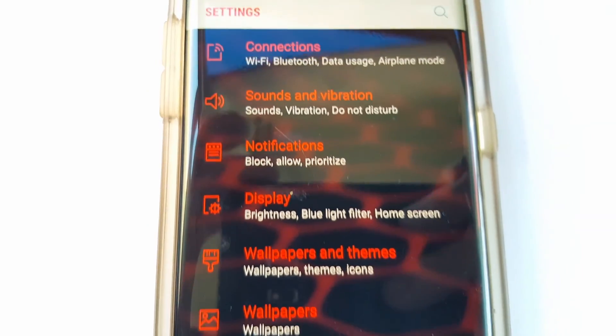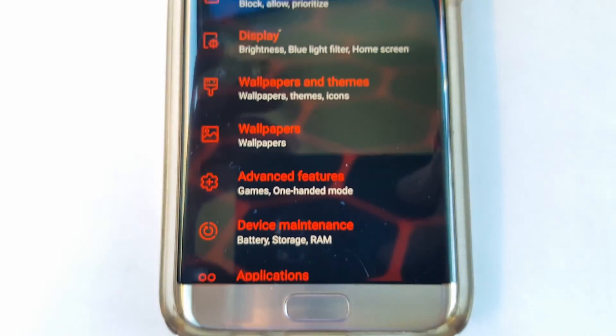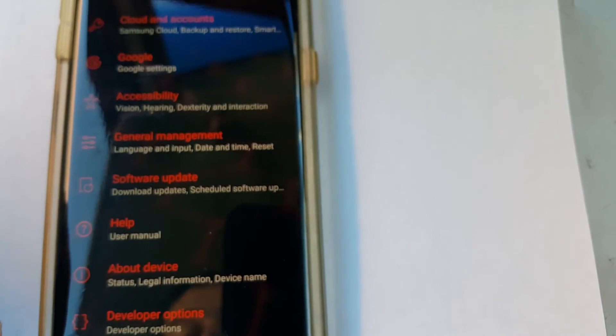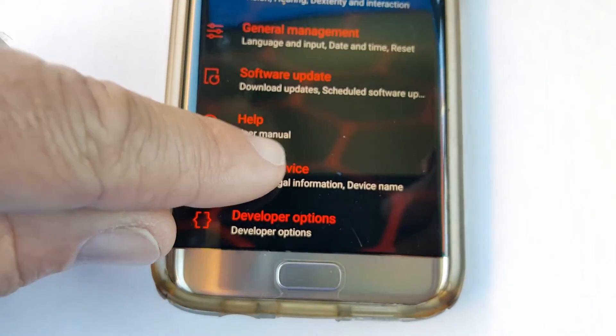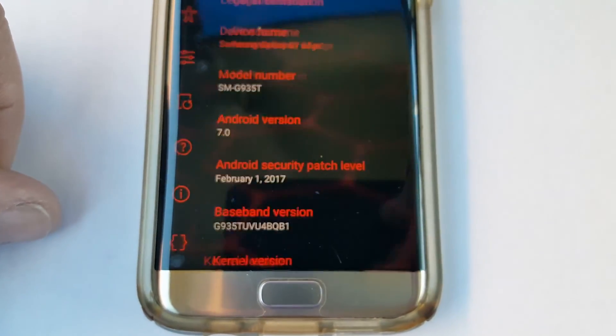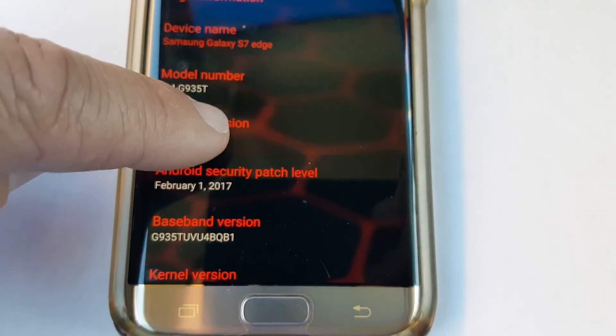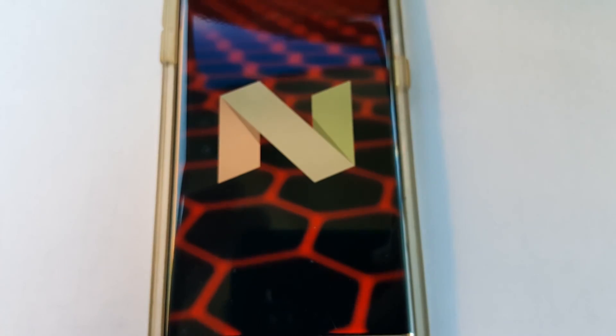Let's go to Settings. Yeah, the font and everything looks different — connection-wise, Advanced Features, Maintenance, Device, Application. So it changed all this too. Let's go to 'About Device' right there and it shows Android 7.0 Nougat. And that looks like it.